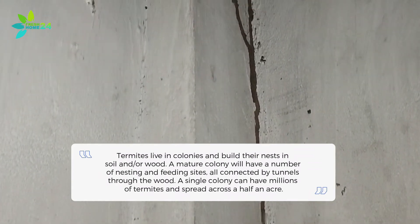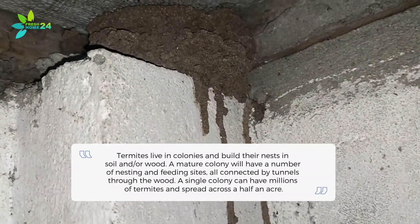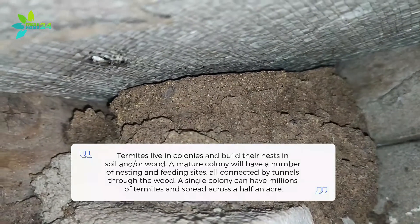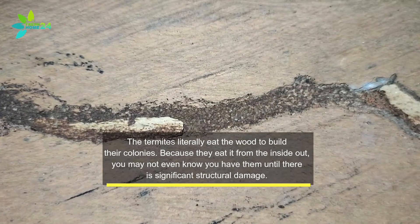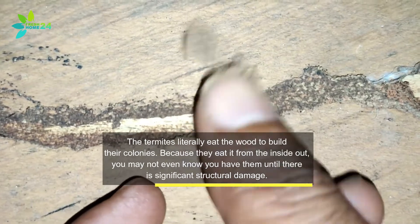Termites live in colonies and build their nests in soil and or wood. A mature colony will have a number of nesting and feeding sites, all connected by tunnels through the wood. A single colony can have millions of termites and spread across half an acre. The termites literally eat the wood to build their colonies, and because they eat it from the inside out, you may not even know you have them until there is significant structural damage.